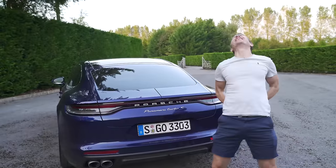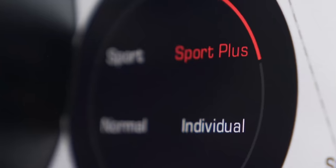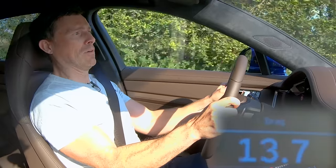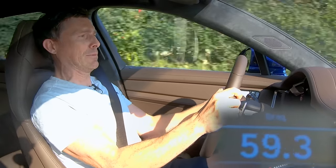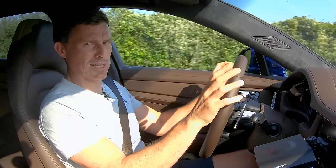Let's see how quick this Turbo S is from 0 to 60. With specialist timing gear in place and the car in its sportiest setting, launch control active - the result is 3.38 seconds. That'll do the job.